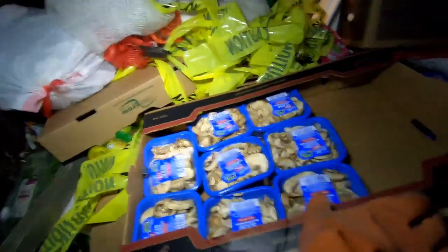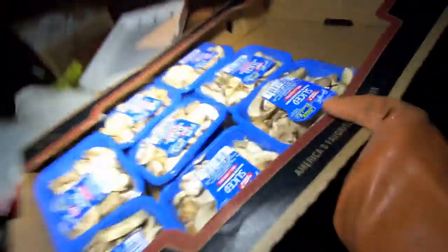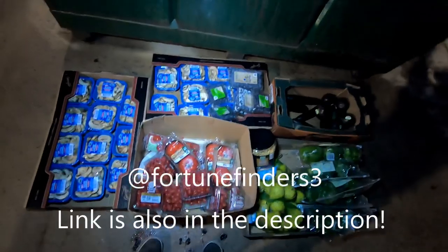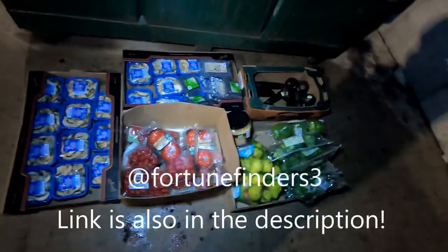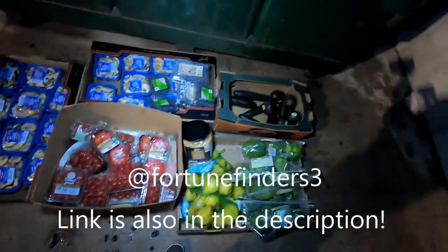We got a bunch of mushrooms — holy mushrooms, what the crap! That's a lot of mushrooms. Follow us on Instagram guys if you want to be updated with pictures of random items that we might have found that didn't make it onto the videos.